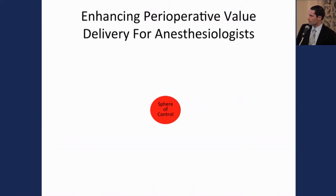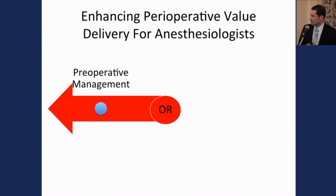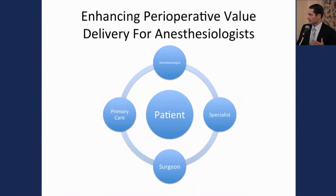In the operating room, our sphere of control is where we've shown significant improvements in safety and quality. The challenge during care redesign is to expand that sphere of control perioperatively — to the preoperative management of patients and to postoperative management in critical care. The hope is to take a fragmented system focused around the surgeon and make it a patient-centered experience.